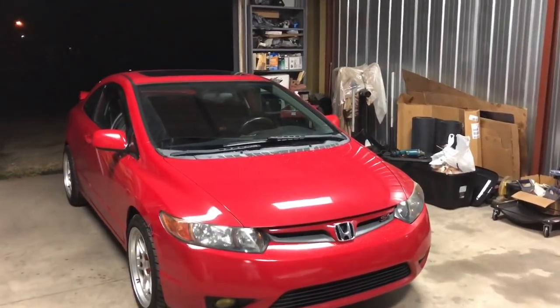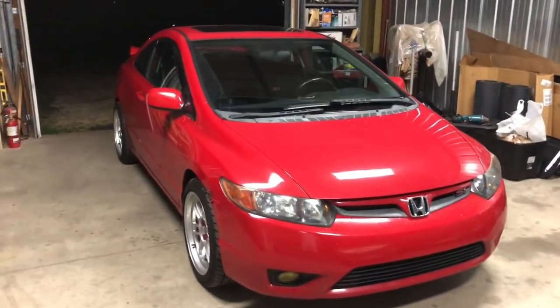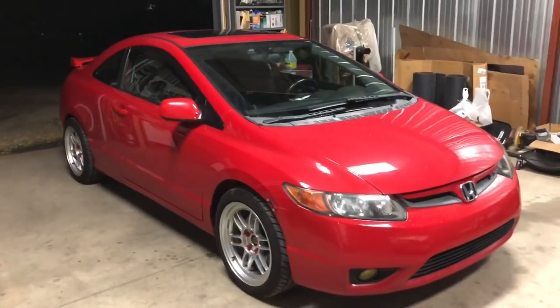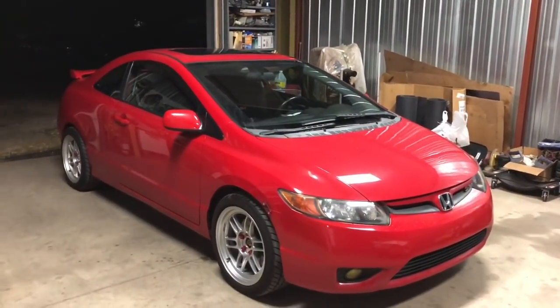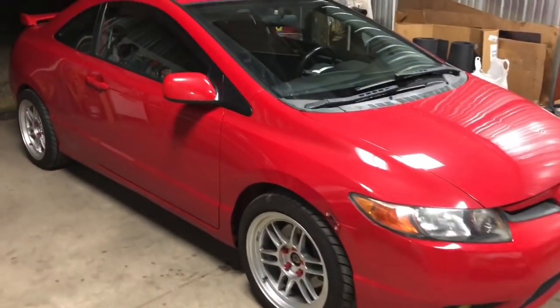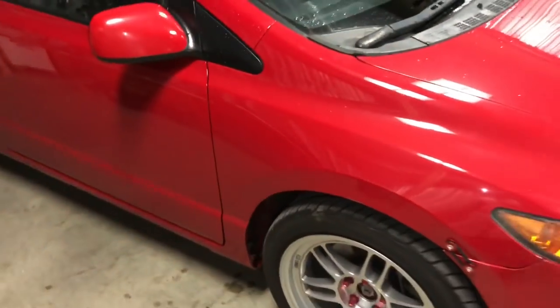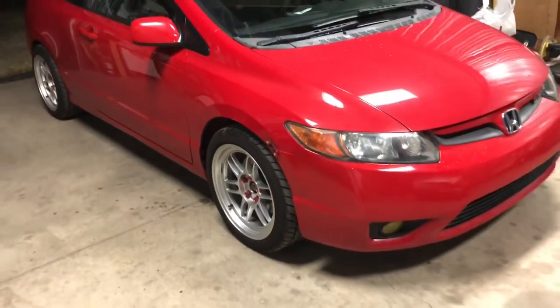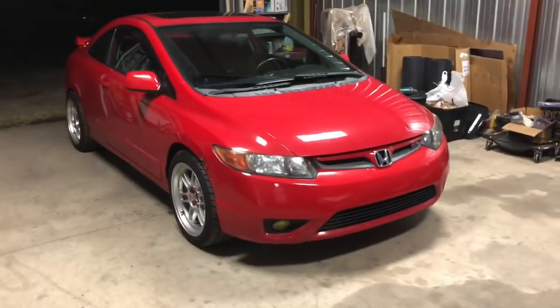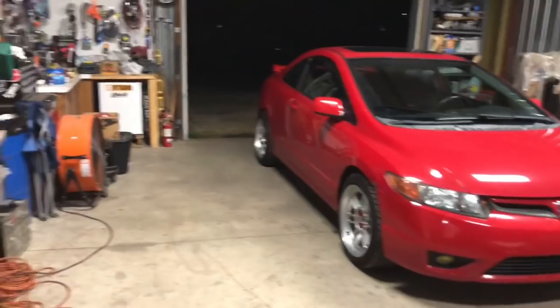He also has the Mugen RR hood replica from VIS Racing. I essentially want to copy his build. He's on HFP struts with Eibach Pro Kit lowering springs. I sold the coilovers and bought stock suspension. I'll be getting Eibach Sportline lowering springs, a lip kit all around, and an alignment.